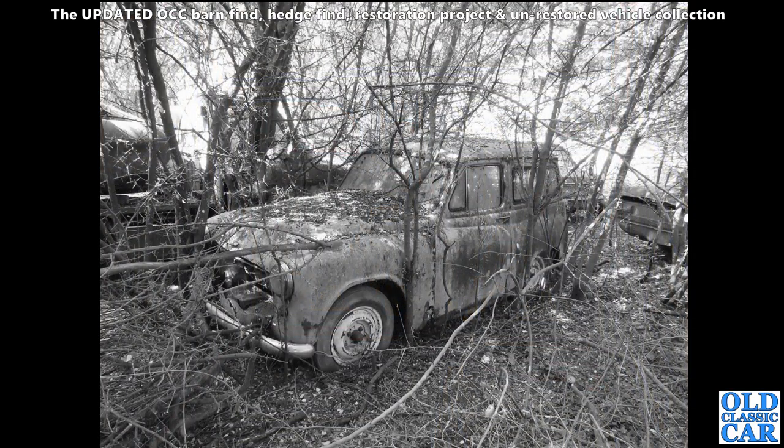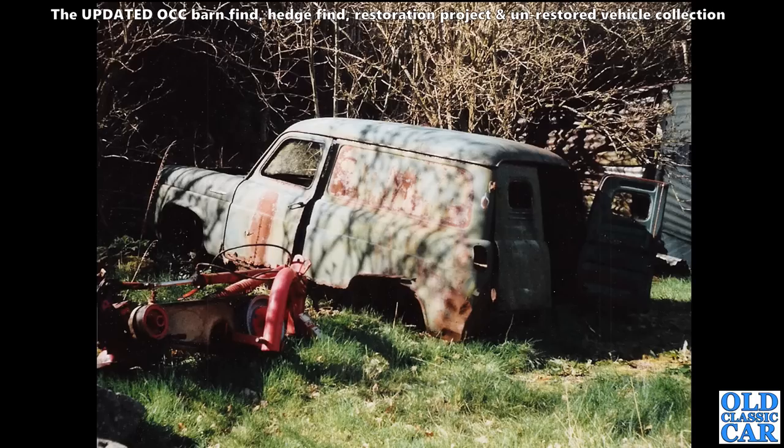Here we have a Commer Cob - the van version of the Hillman Minx of the mid-1950s. Someone's added some extra windows in the back. I think this started out as a van rather than being the Hillman Husky estate car version. This was in the same field as those really derelict-looking Morris Travellers photographed in the late 1980s.